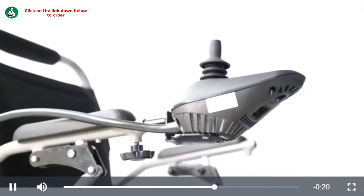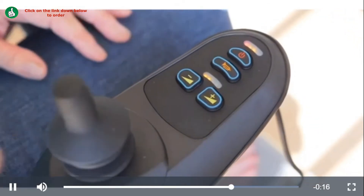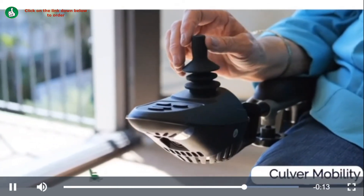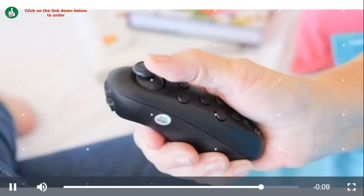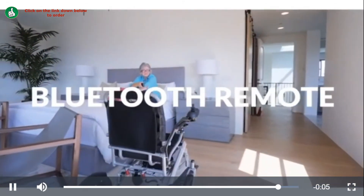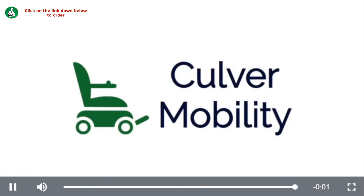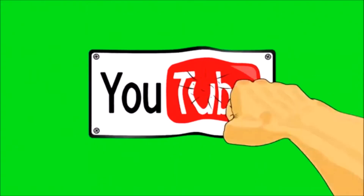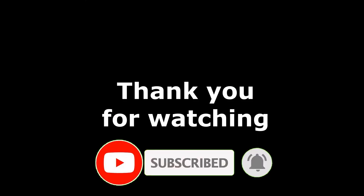The ComfyGo sports a 360-degree waterproof universal intelligent joystick with easy controls. Control and retrieve your wheelchair from a distance with an included Bluetooth remote on selected models.